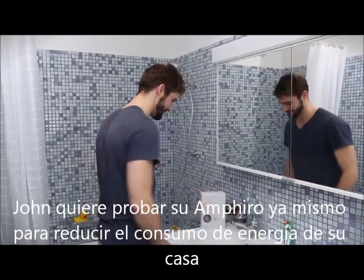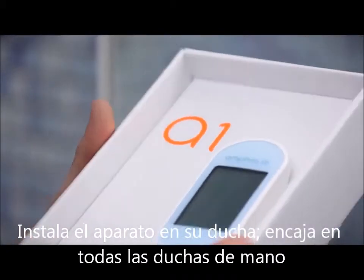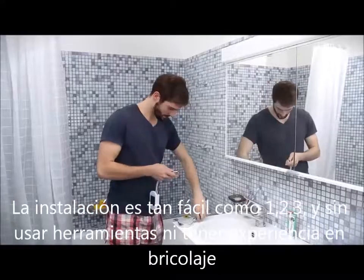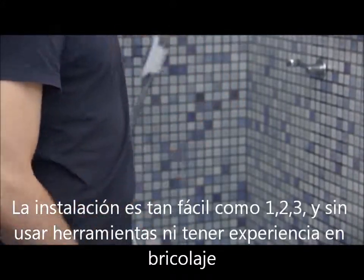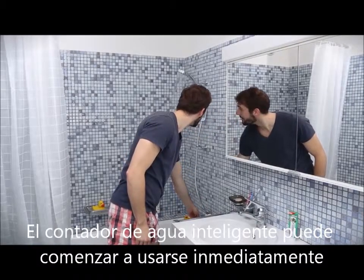John wants to test his Amphiro device right away to reduce his energy consumption at home. He installs the device in his shower — it fits all handheld showers. The installation is as easy as 1-2-3, without any tools or do-it-yourself experience. The smart shower meter can be used right away.